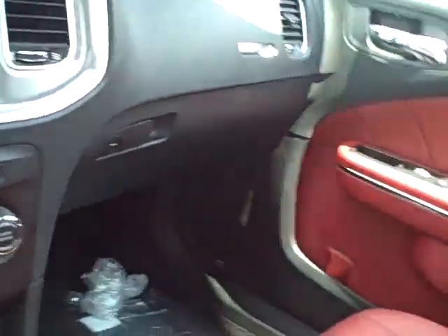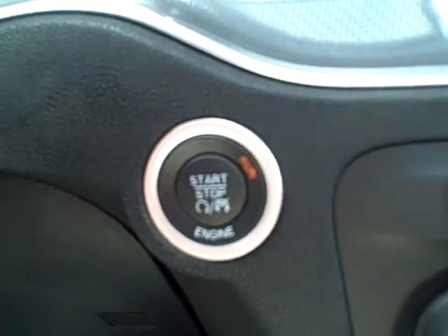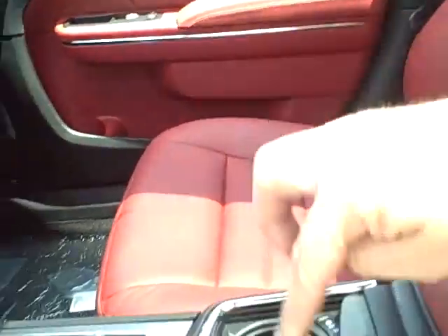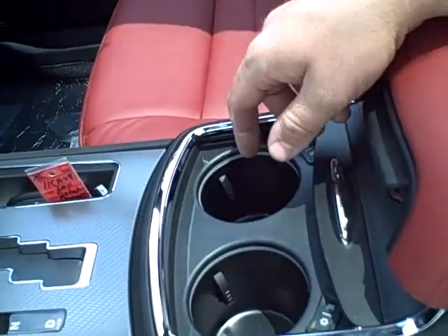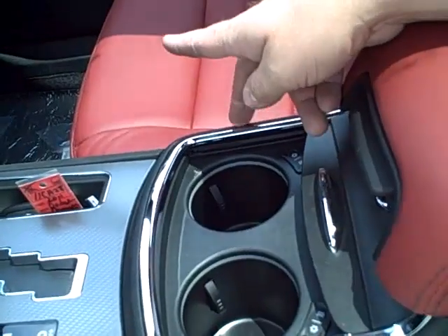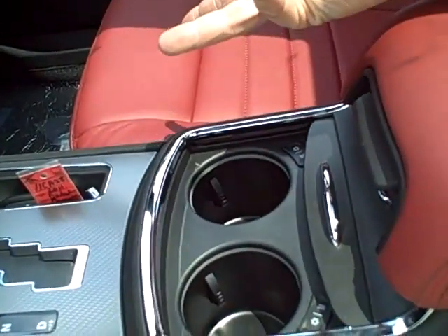It's got the climate control CD player, so it's got a lot of stuff. This one's got a push-button start, as you can see. It's got heated and cooled cup holders — a pretty cool option, especially in the summer when you've got drinks you're trying to keep cool, or in the winter when you're trying to keep drinks warm. There's a lot of space inside here.